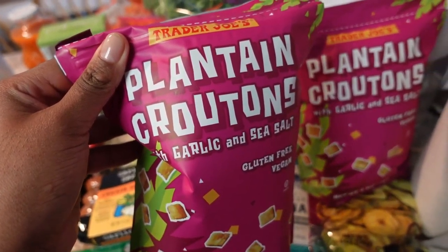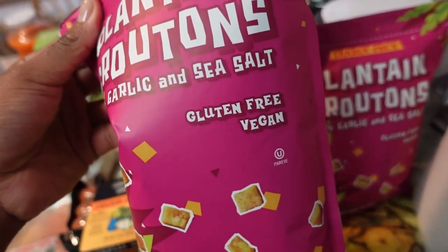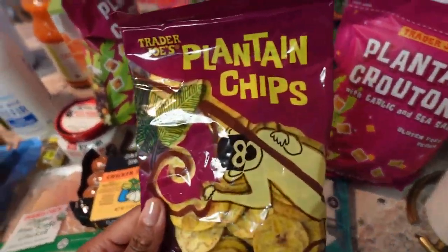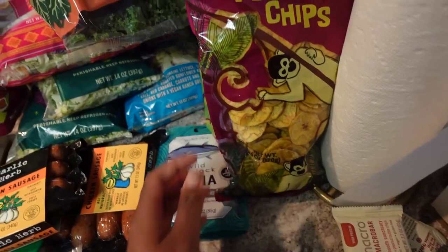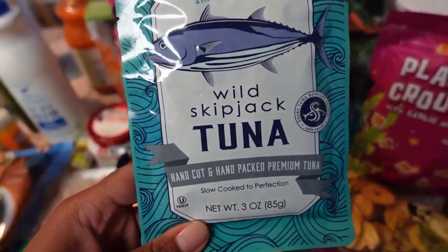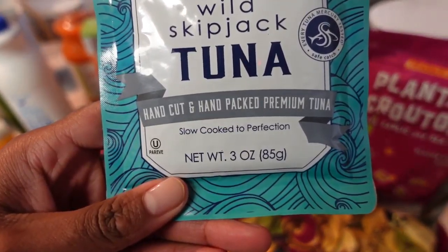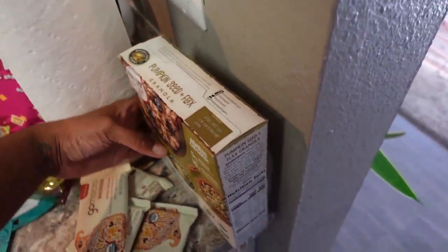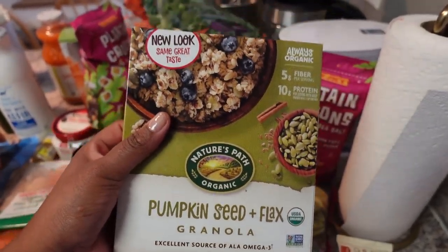Now moving to the fresh stuff: I got one packet of kale — just going to fry it up in a pan. I got two veggie green salad kits, one peanut and crispy noodle salad kit, and one vegan ranch crunch — I've never had that one before but I'm excited to try it.